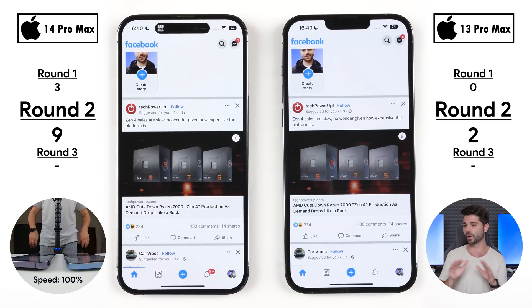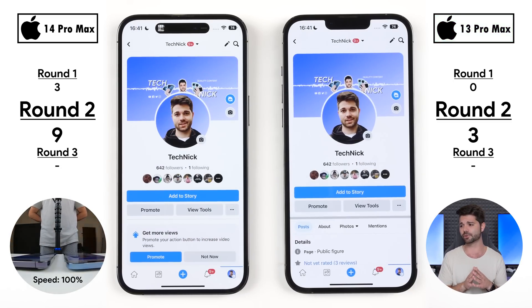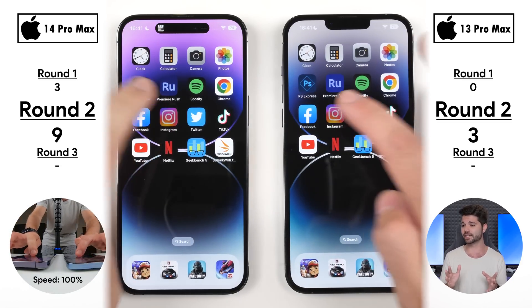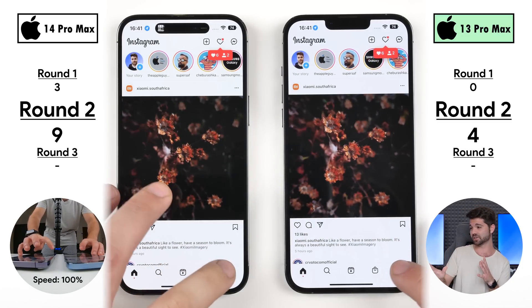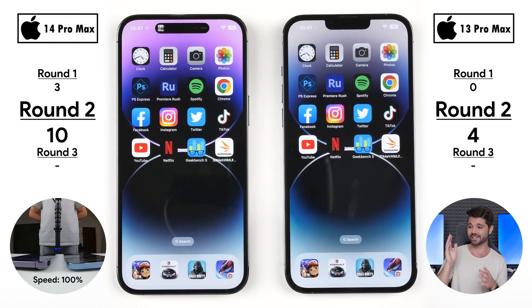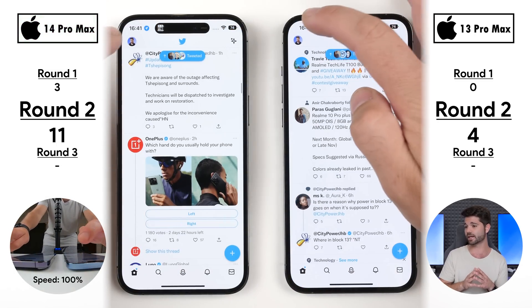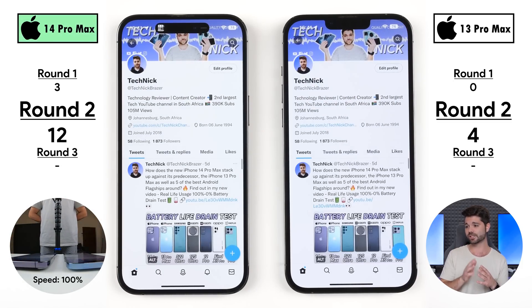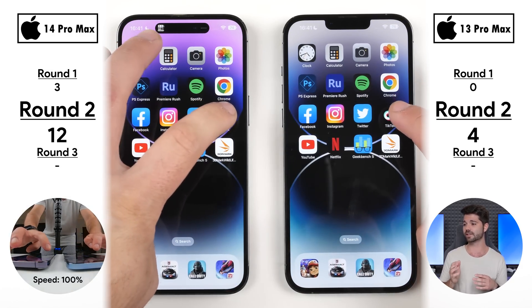Going into Facebook — neck and neck on the first load, but the 13 Pro Max was quicker the second time, picking up its third point. On Instagram it was close, but the 13 Pro Max finished loading quicker for its fourth point, while the 14 Pro Max earned its tenth point by going to the profile faster. On Twitter, the 14 Pro Max was slightly quicker for its eleventh point, then picked up its twelfth by heading to the profile faster — now three times the score of the 13 Pro Max in round two.